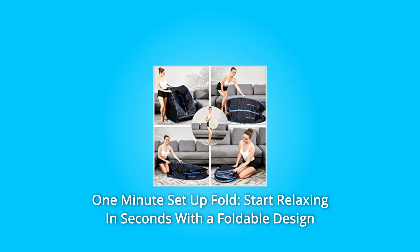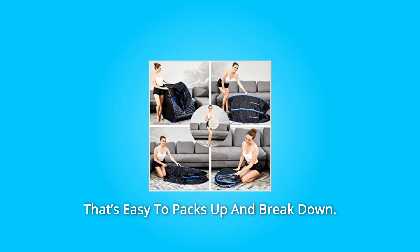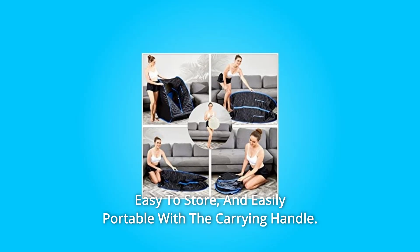Number 2: One-minute Setup. Start relaxing in seconds with a foldable design that's easy to pack up and break down, easy to store, and easily portable with the carrying handle.